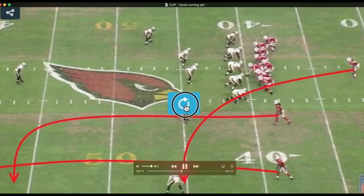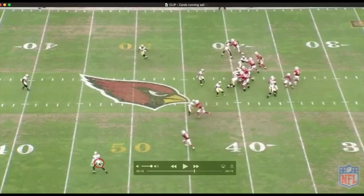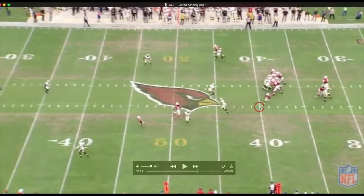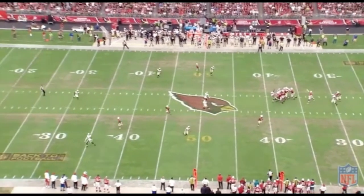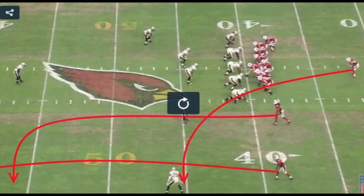I want to point out a few things. Notice these three defenders — the two corners and the free safety — they're in a deep Cover 3 scheme, backpedaling deep. Watch this hole defender for the Saints: he's going to be influenced by the running back running the short flat route. As the running back comes out, you'll notice his eyes get distracted and he even takes a step toward the running back before Carson Palmer delivers the ball to Larry Fitzgerald on this outbreaking SAIL route. The hole defender gets influenced, leaving the window wide open — a big gain. Nice execution on the SAIL concept by the Cardinals.